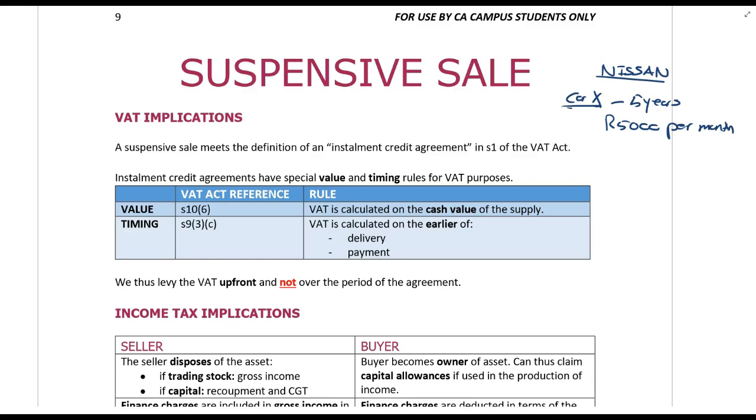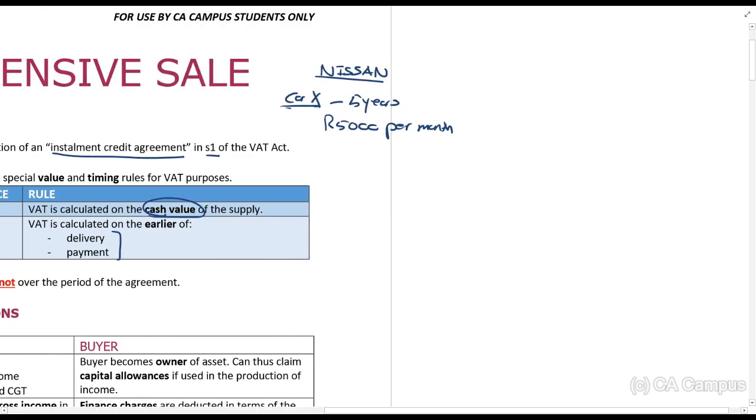How does it work for tax purposes? For VAT implications, this is usually an installment credit agreement under section one of the VAT Act. If it meets the requirements of that definition, remember we have two rules: the value rule, which says VAT is on the cash value of the supply, and the timing rule, where the time of supply is the earlier of delivery or payment.